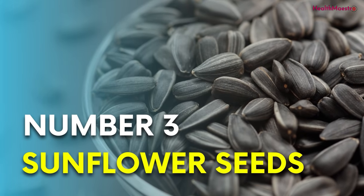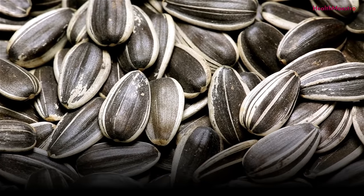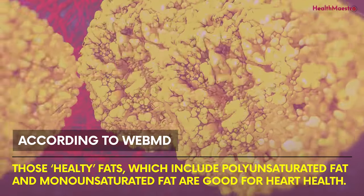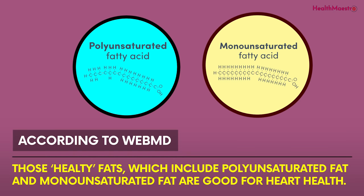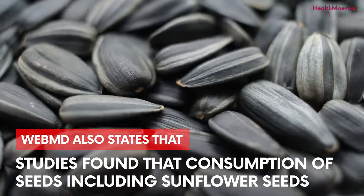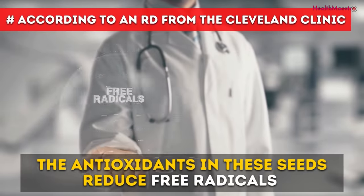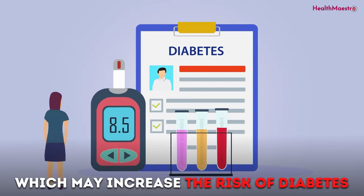Number 3: Sunflower seeds. Seeds like sunflower seeds are known to be rich in fiber and antioxidants, and more especially rich in healthy fats and vitamin E. According to WebMD, those healthy fats — which include polyunsaturated fat and monounsaturated fat — are good for heart health. Three-quarter cups of sunflower seeds contains 14 grams of fat. WebMD states that studies found that consumption of seeds, including sunflower seeds, was linked to lower rates of cardiovascular disease, high cholesterol, and high blood pressure. According to an RD from the Cleveland Clinic, the antioxidants in these seeds reduce free radicals, which may increase the risk of diabetes.